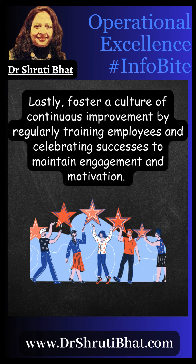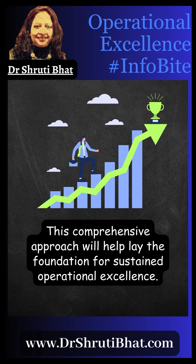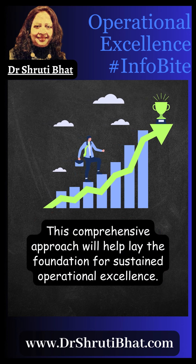Lastly, foster a culture of continuous improvement by regularly training your employees and celebrating successes to maintain engagement and motivation. This comprehensive approach will help lay the foundation for sustained operational excellence.